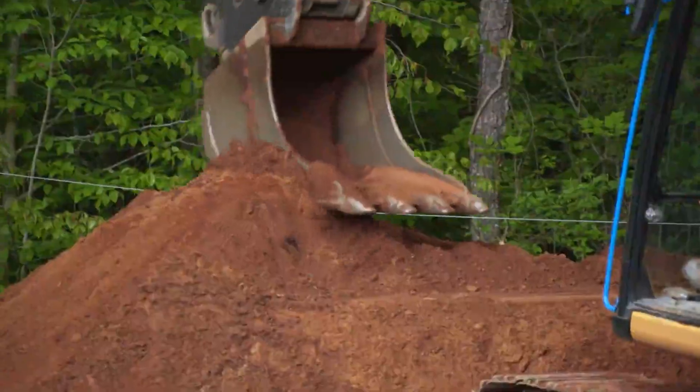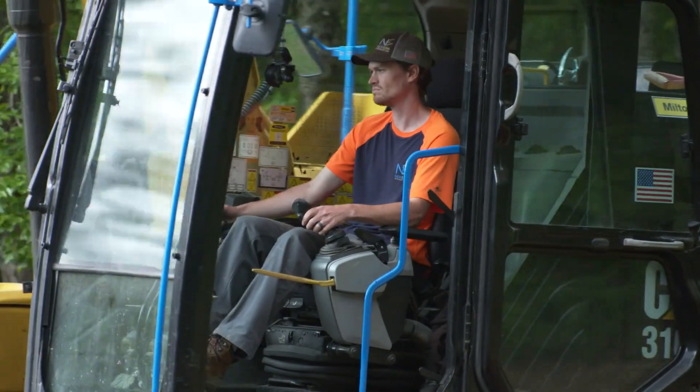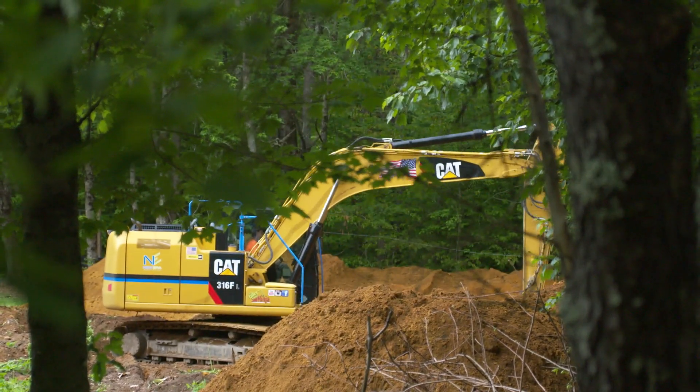I deal with my local SciTech dealer and they've been excellent with all support. Utilizing all these Trimble technologies has been extremely reliable, but it's always nice to know somebody's just a phone call away to help you out.